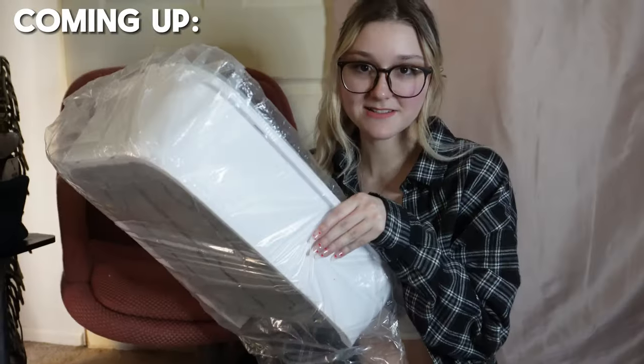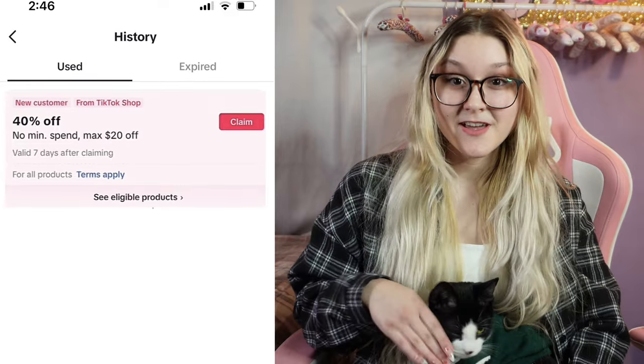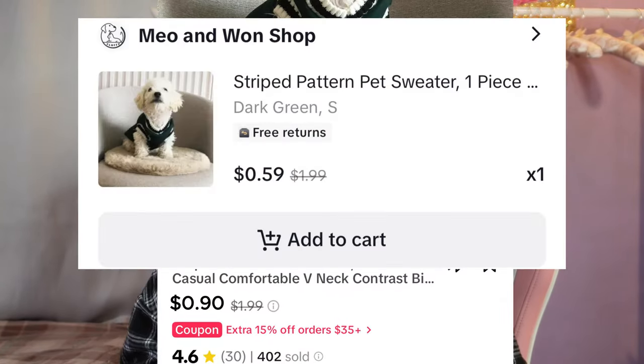I bought TikTok Shop cat products so you don't have to, because I'm obsessed with my cat Reese. If you haven't shopped on TikTok Shop yet, they give you a 40% off discount code for your first purchase — I couldn't resist that, especially with the prices already low and on top of that with the discount code.